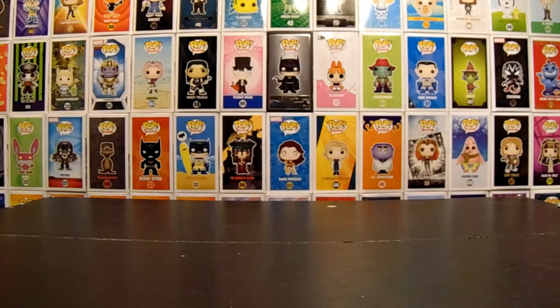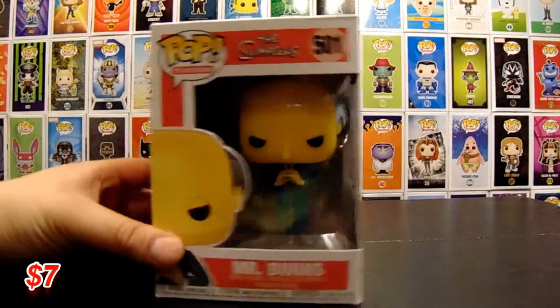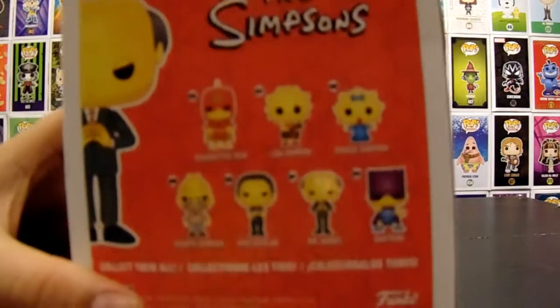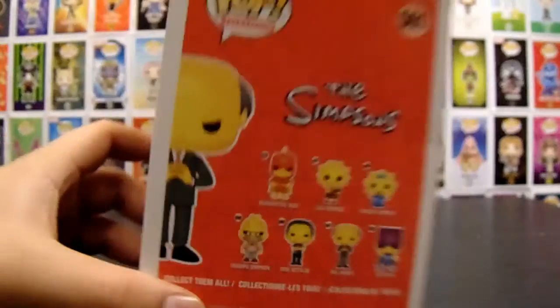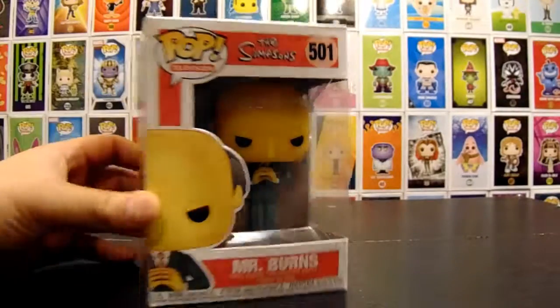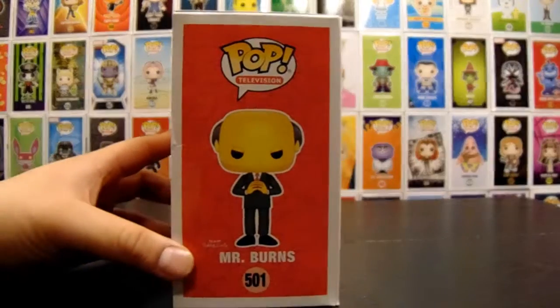The first one is Mr. Burns. Cool. So now I guess we're missing Lisa, Maggie, Grandpa, and Mo. We've seen quite a bit, but it seems like these are mass-produced, so they're kind of everywhere. They're common Pops, so we're not in too much of a hurry to get them.